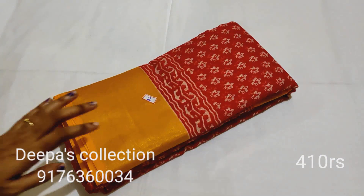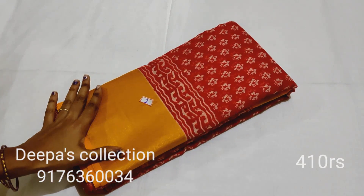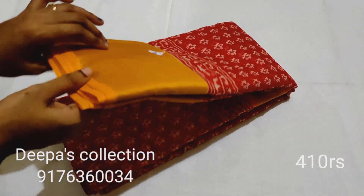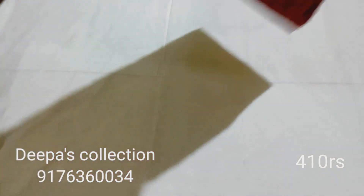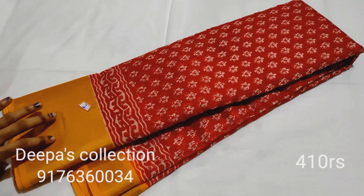Sari number 2: maroon and yellow color combination — dark maroon. This is sari number 2.